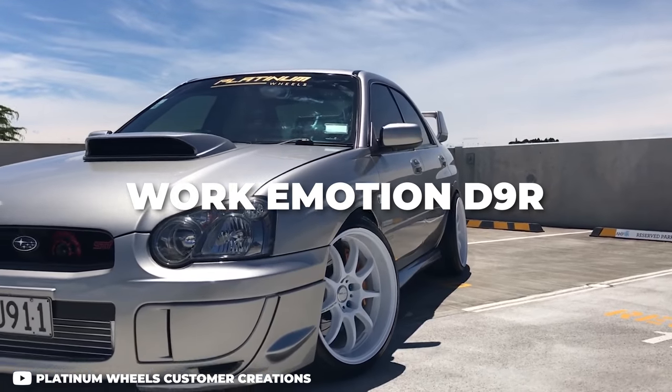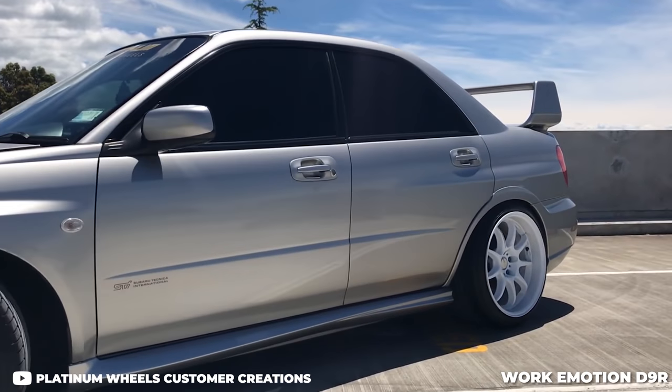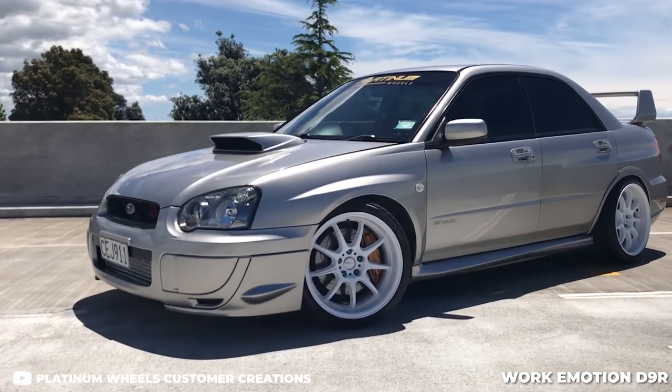Coming in at the end of the intermediate list is the Work Emotion D9R. At about an 18 by nine and a half, it falls right around $1,900 for a set of four — so you can actually get into a set of Work Wheels for not too insanely expensive. The D9R has a bit of an older style — it's like a convex face where the spokes fall back from the hub, which offers a really deep lip. It's not a step lip, just a regular lip. You get the Work name, which is huge, and for right around $1,900 you can't go wrong.